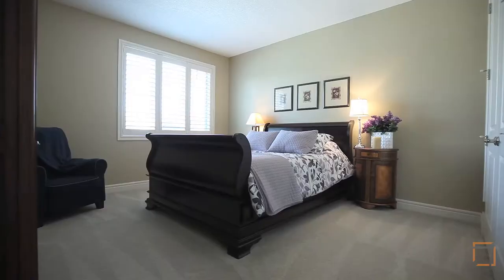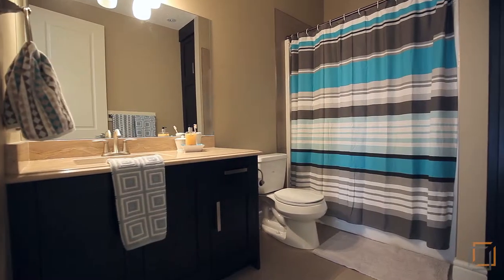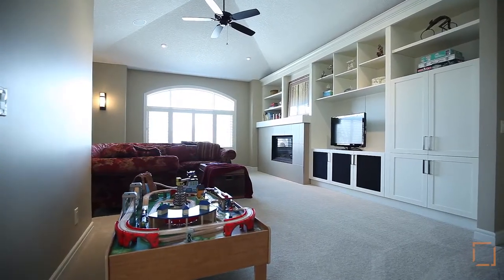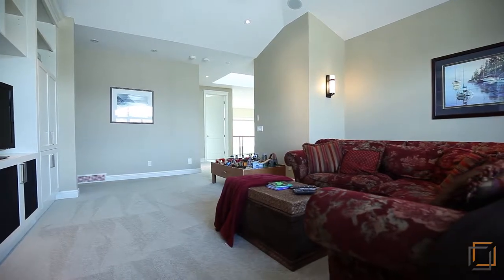Two other well-sized bedrooms and a full bathroom accommodate your family. This level is complete with a large bonus room where you can read, watch movies or play games.